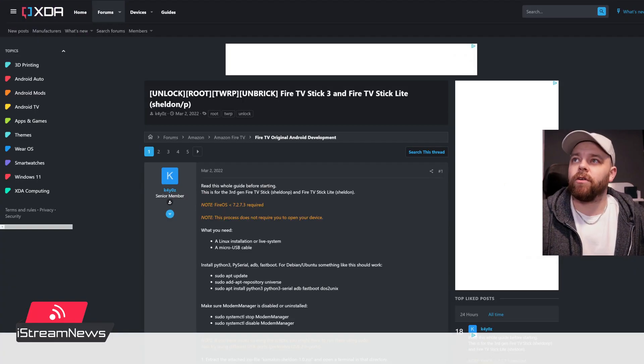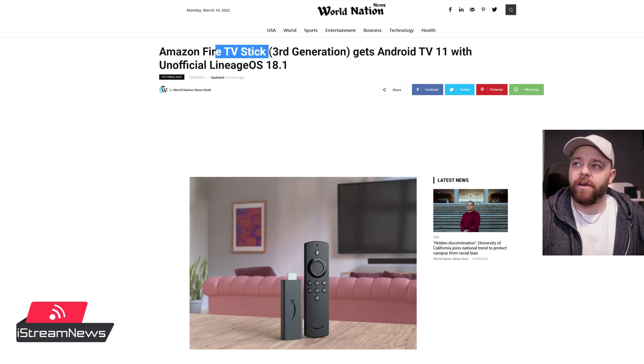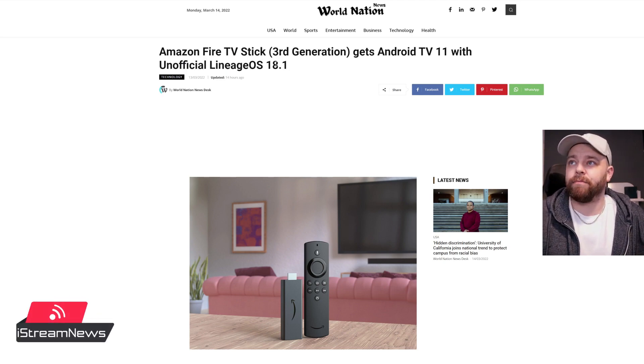Here is the article, and of course we're going to have a look on XDA Developers as well. As you can see the title: Amazon Fire TV Stick third generation gets Android TV 11 with the unofficial Lineage OS 18.1.